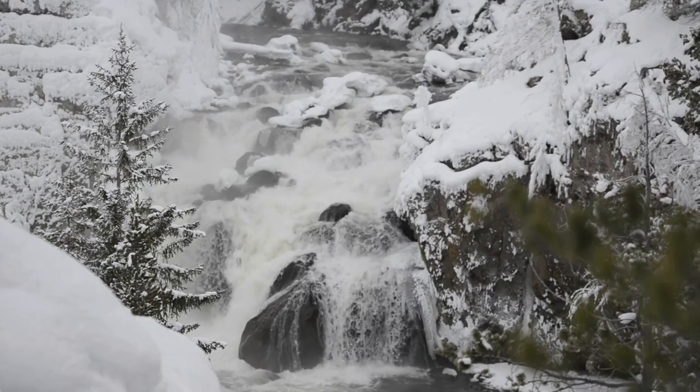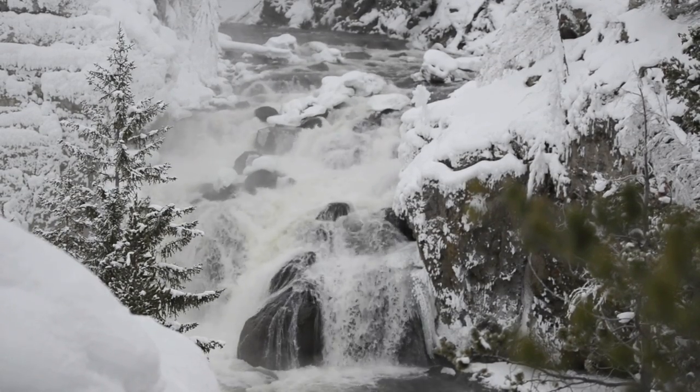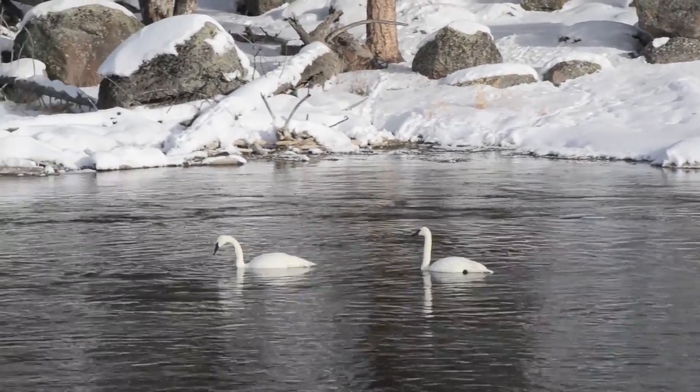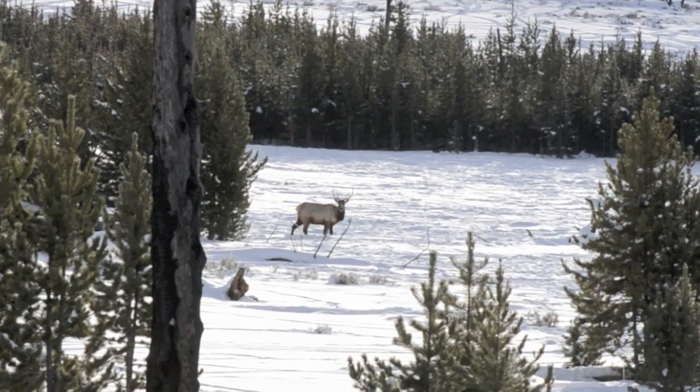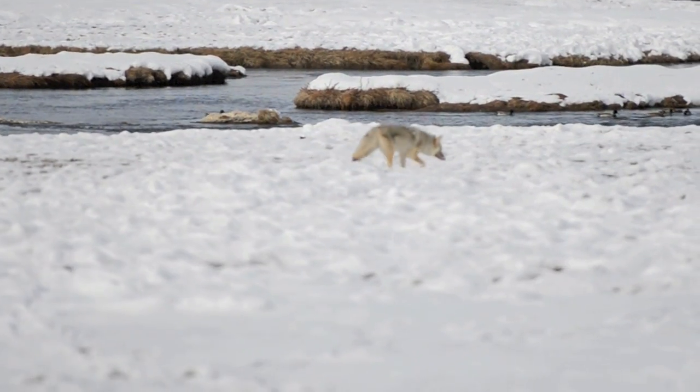Yellowstone in winter is a quiet place. You hear the water rushing through the streams, and the sounds of birds like these trumpeter swans that stay in Yellowstone all year round. The wildlife was incredible — I saw elk, I saw bobcats, and I even saw a few coyotes wandering through the snow.